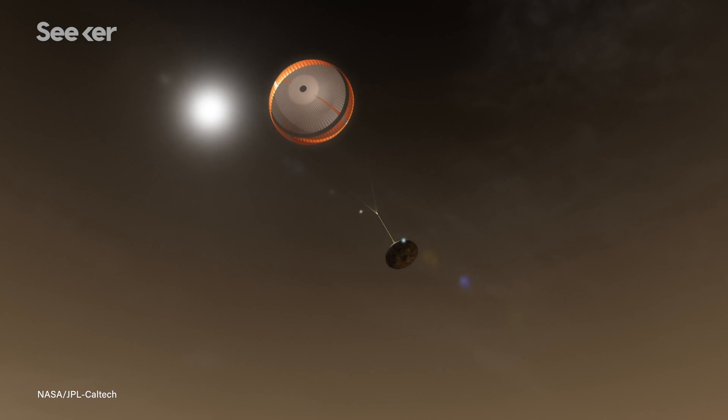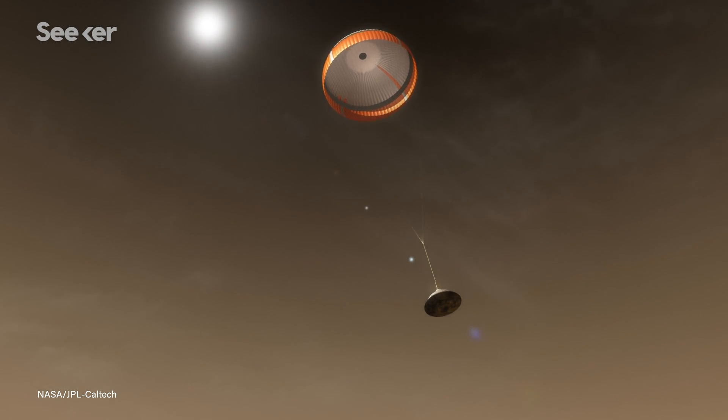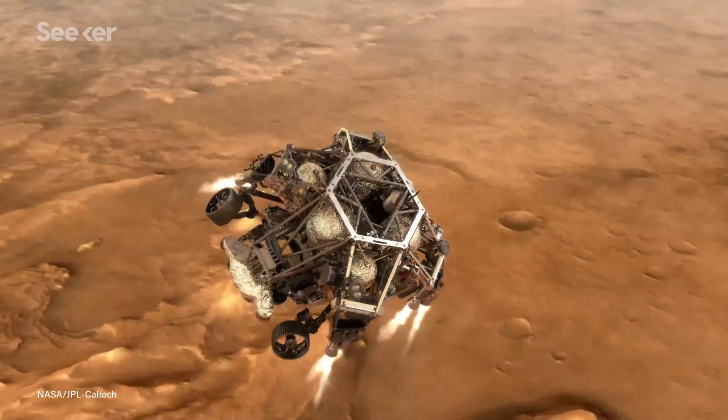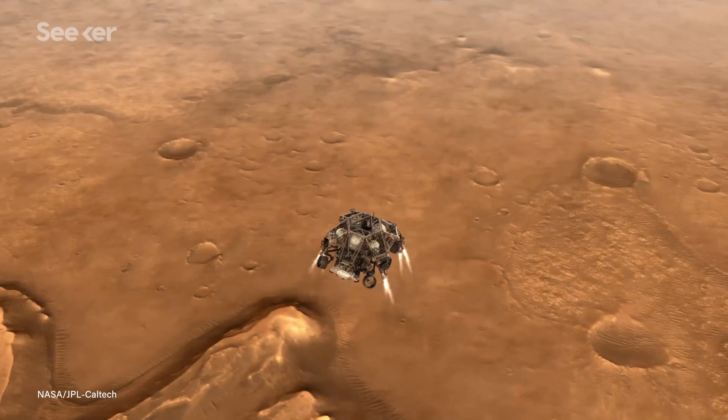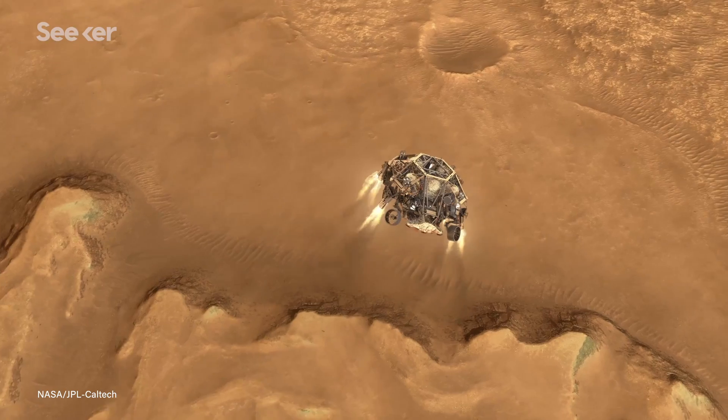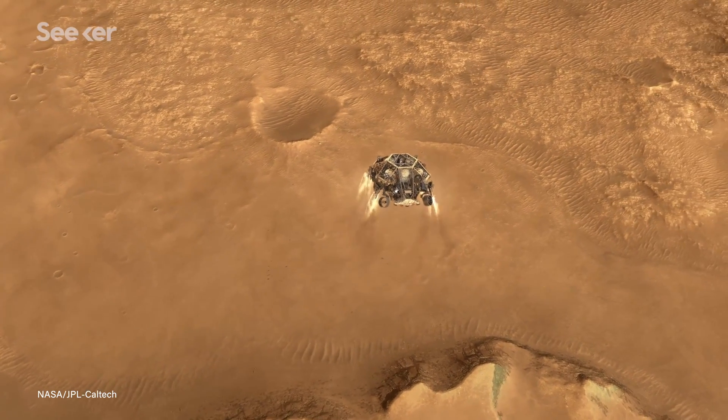The heat shield then pops off, but the parachute doesn't slow the rover down enough for a safe landing. The main reason for this is because of Mars' thin atmosphere — it's about 1% as dense as Earth's atmosphere, but not enough to really help you a lot. Once we deploy our parachute to help us land safely, the atmosphere doesn't actually slow us down that much. So we end up having to get rid of that parachute and come down the rest of the way using rockets. These eight retro rockets located on the descent stage help to slow down the craft.